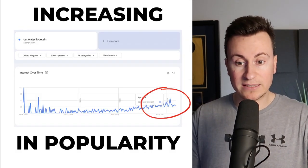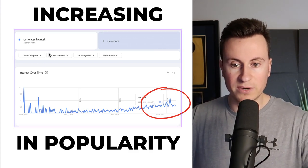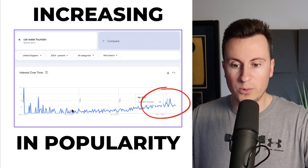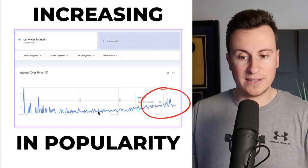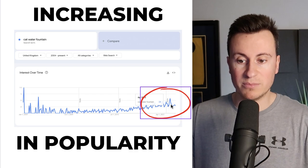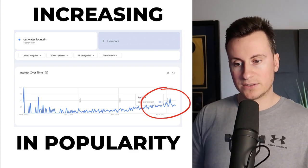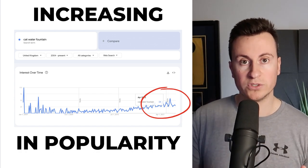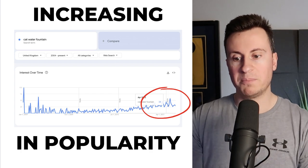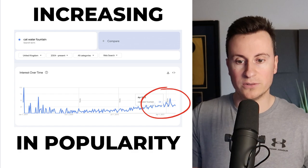What's quite surprising is products like this are increasing in popularity. Looking at Google Trends for United Kingdom 2004 to present, cat water fountain was pretty non-existent back in 2009. However since then there's been a slow and steady increase in demand. What's also true is that come April time it starts to spike in popularity — as the weather gets warmer and pet owners want to encourage their pets to stay hydrated, that's when they look to buy products like this.